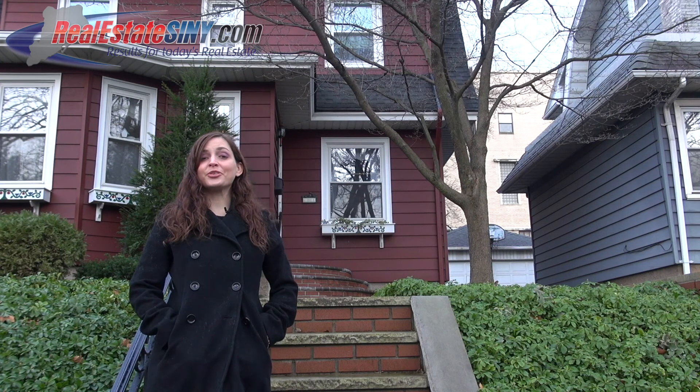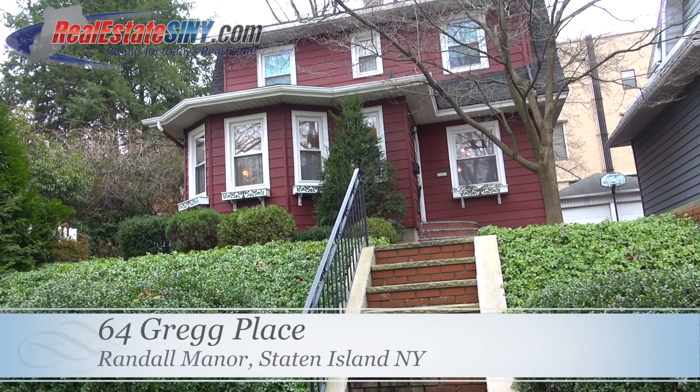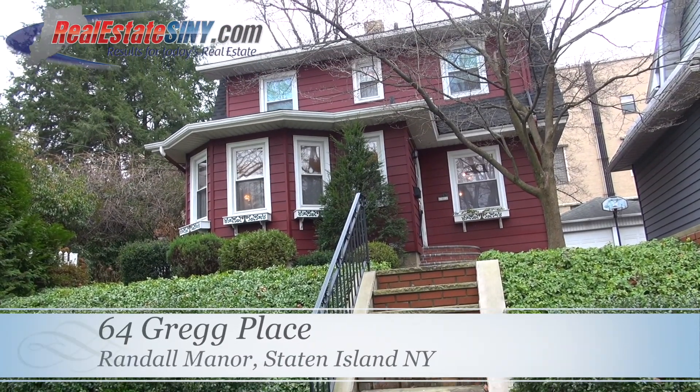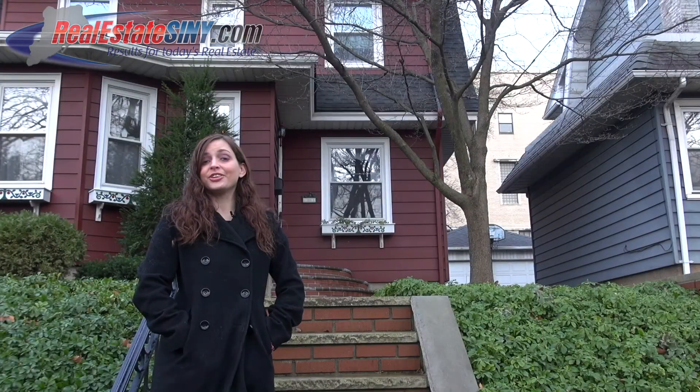Hey everyone and welcome to our tour of 64 Gregg Place. I'm Hannah J with realestatesimy.com and I'm happy to show you around this three-bedroom, two-bath, old-world colonial home located in Randall Manor. This home also has a detached garage. Let's take a look inside.